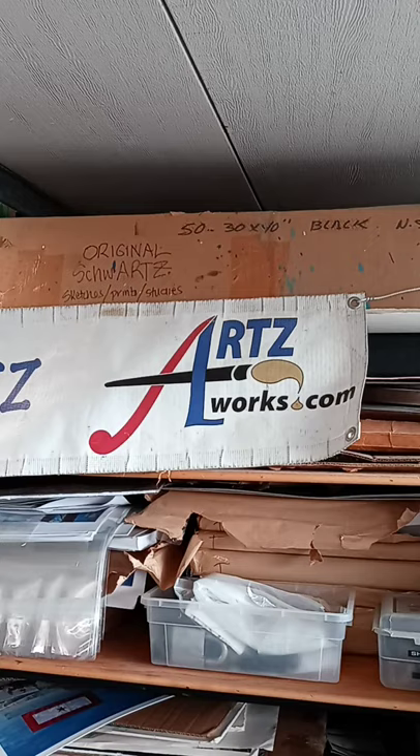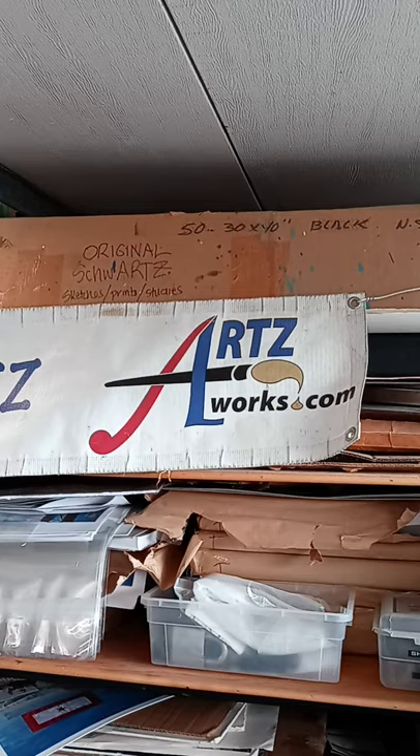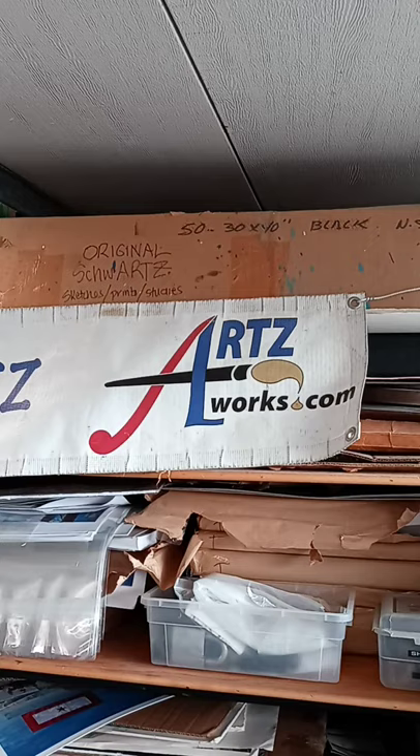Here are some recent abstract pieces. And thus concludes our tour of the ArtsWorks.com studio and workshop. Thank you, and may the Schwartz be with you.